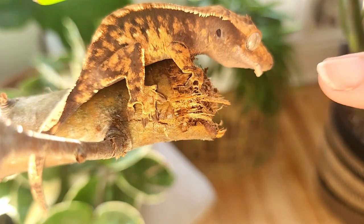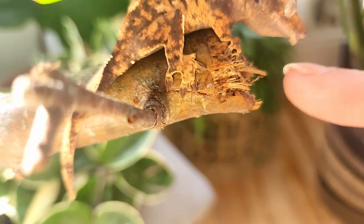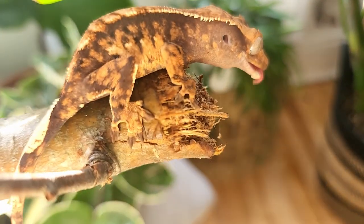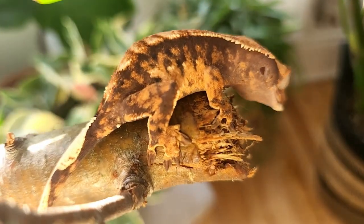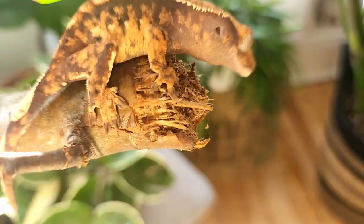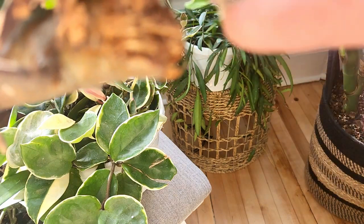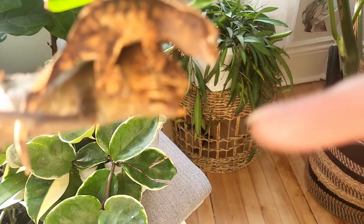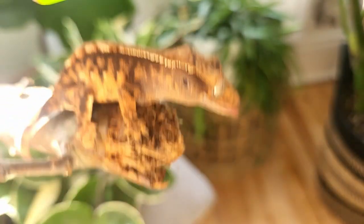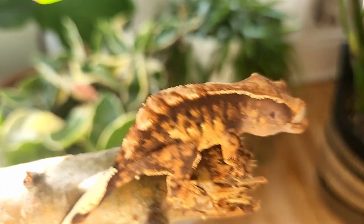You got a little something right there. Did you get it? No, you're still trying. There you go — you got it that time! So yeah, this is Houdini, and that's where her name comes from.